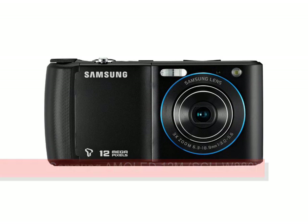Samsung AMOLED 12M. The Korean market is often a good place to look for upcoming technologies, and the Samsung AMOLED 12M is a good example of this. It's a 12 megapixel touchscreen device following on from the likes of the PIXON 12, but the AMOLED 12M adds some new and interesting features.